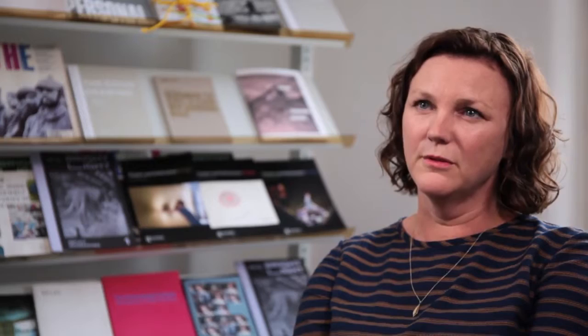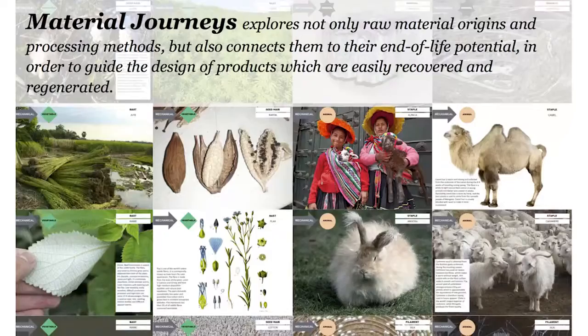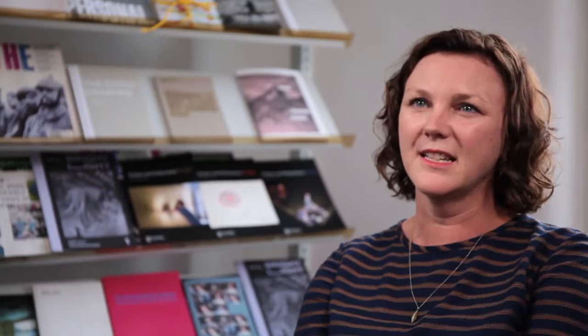My interest in designing for the circular economy came about really through starting to look at materials and products as stories or journeys rather than static objects. When you start doing that you really understand that everything you work with has a kind of an origin based somewhere far away from the designer's hands, and also it ends up normally in landfill.